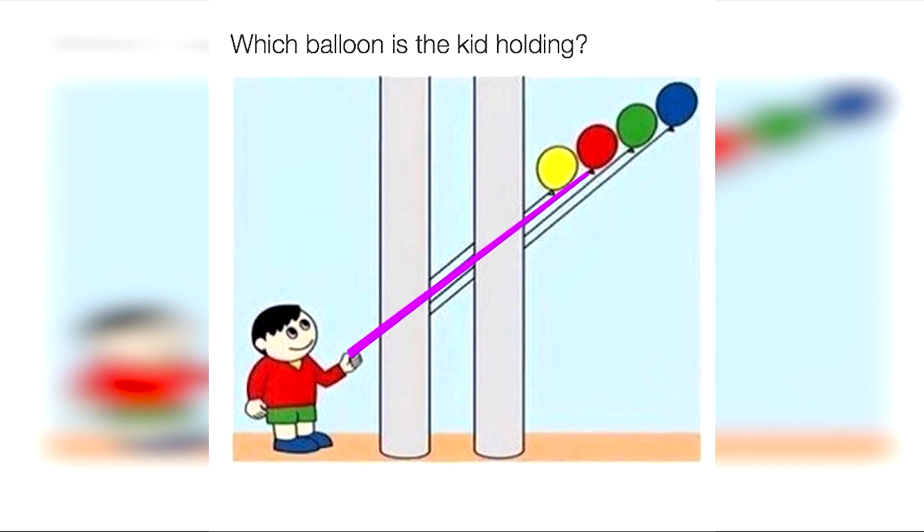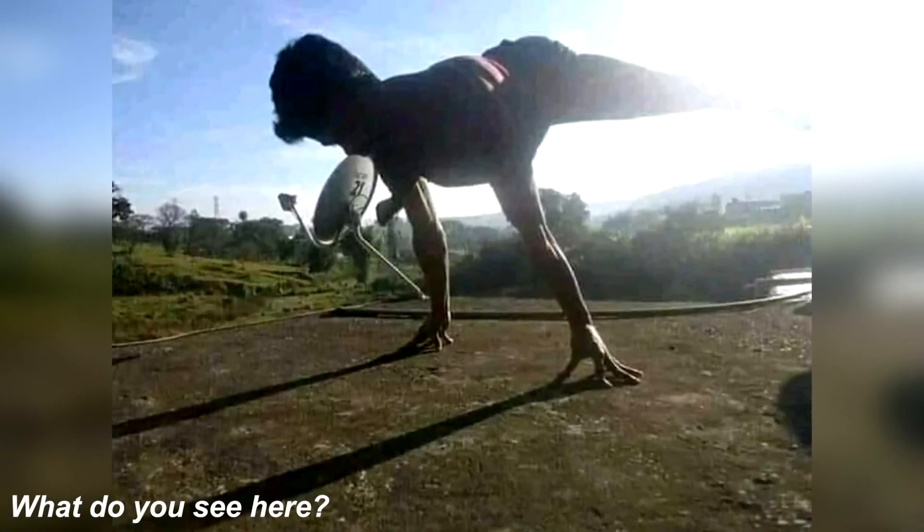The boy was actually holding the red balloon — did you get this correct? It was pretty much a huge guess. What do you see when you look at this picture here?